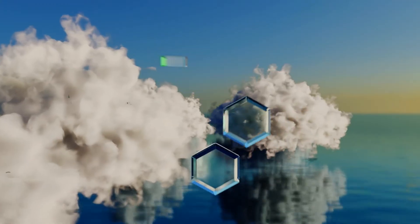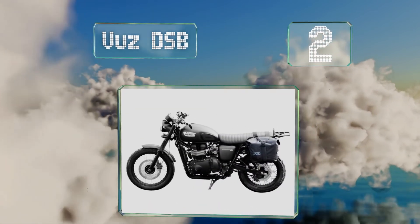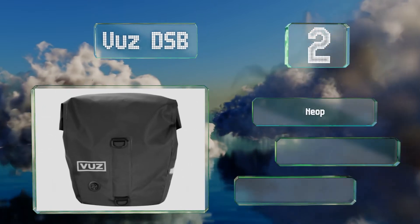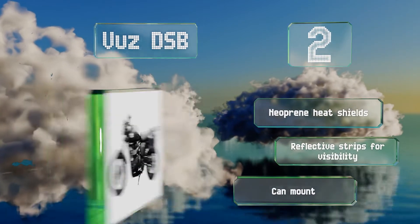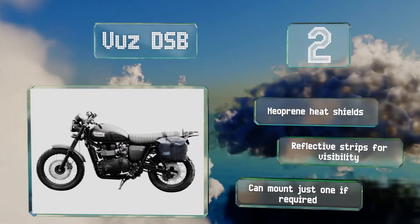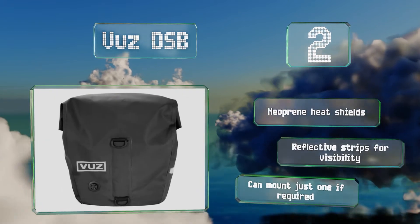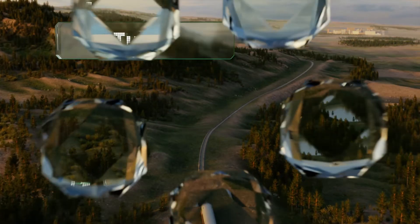At number two, the Vase DSB are comprised of waterproof tarpaulin with high-frequency welded seams to keep everything inside protected from snow, rain, and mud. They offer a 24-liter capacity per bag and have a roll-top closure with compression straps so you can cinch them down when not full. These are equipped with neoprene heat shields and reflective strips for visibility, and you can mount just one if required.